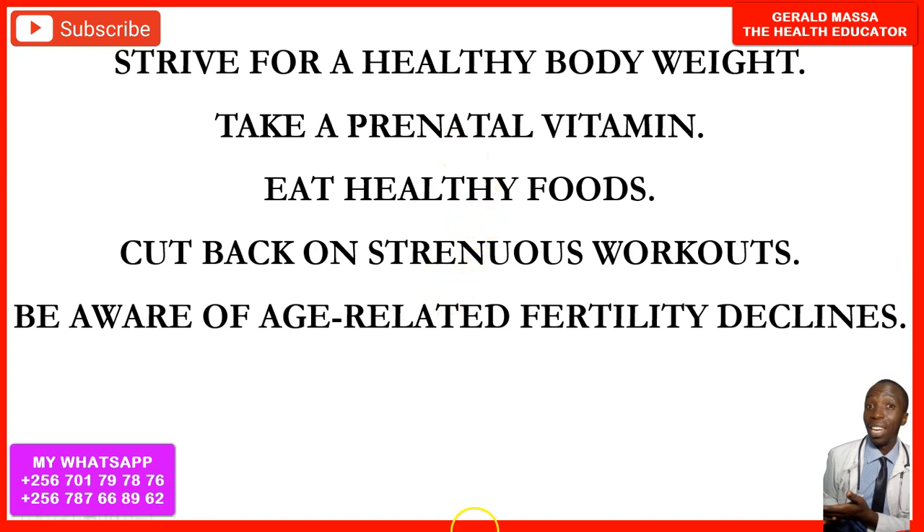Another tip is to strive for a healthy body weight. If you are obese or have excessive weight, you should consider losing some weight so that you can increase your chances of getting pregnant faster.